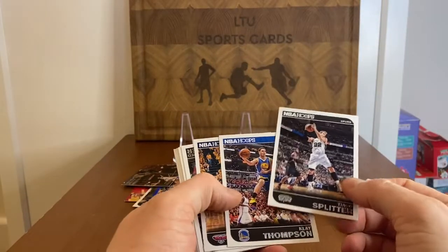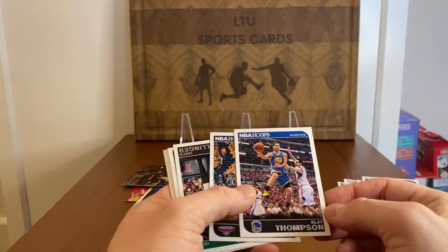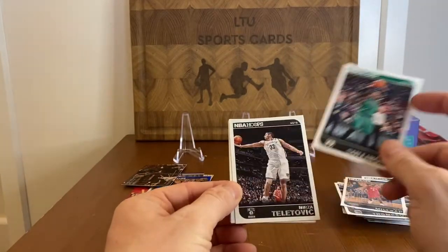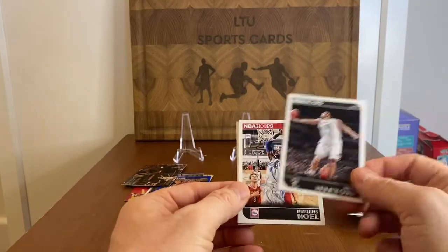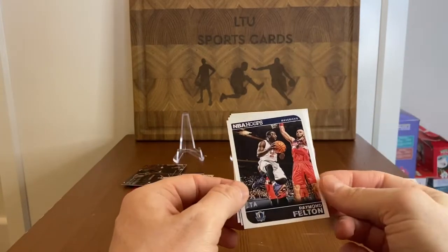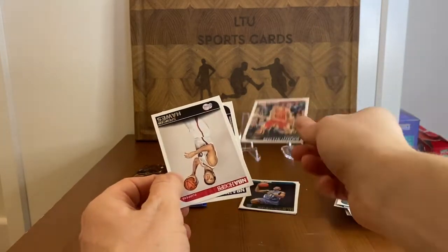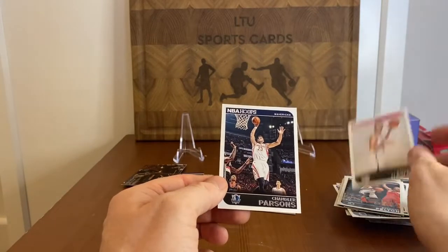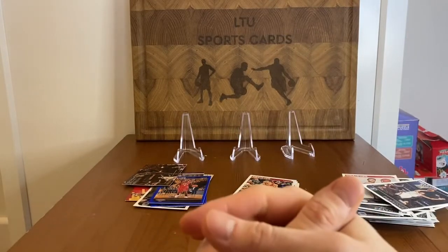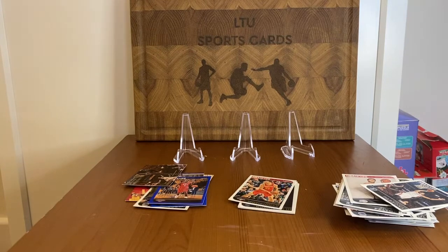A nice insert of DeMar DeRozan, Tiago Splitter, Klay Thompson, Paul Millsap, Jared Sullinger, Mirza Teletovic, Nerlens Noel, Raymond Felton, Donatas Motiejunas, Spencer Hawes, and Chandler Parsons. That will be it for those two packs.